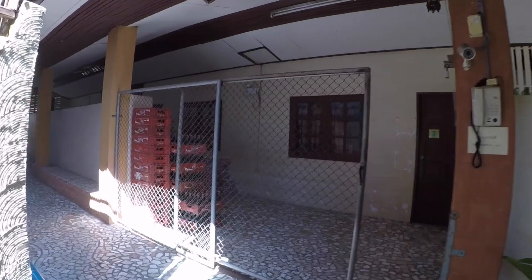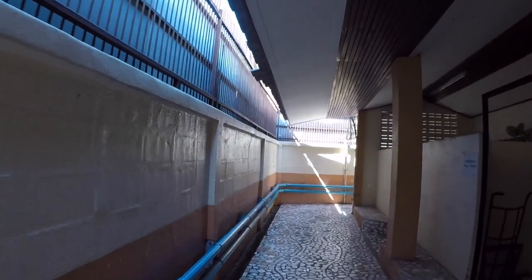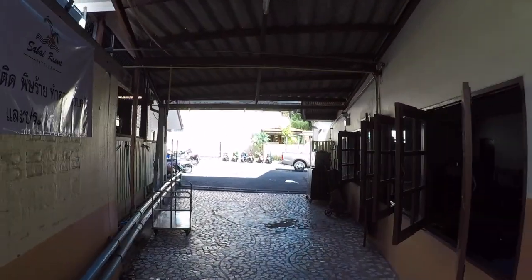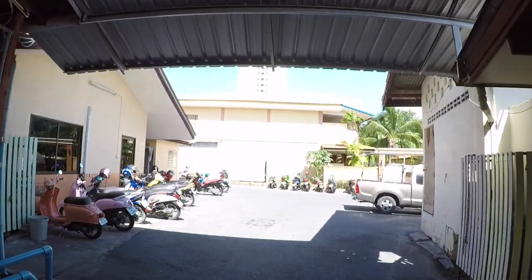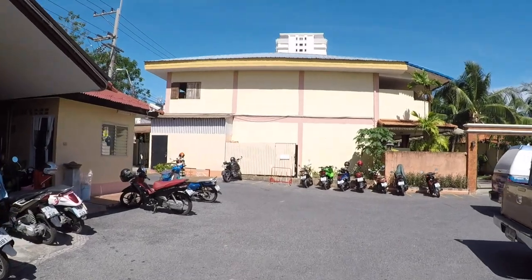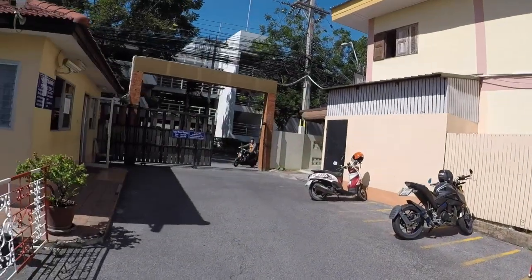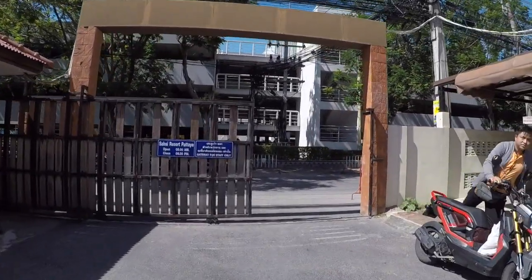We can just wander up here. This is the staff area, but they don't mind. We walk round the corner — this is where the staff have their meals and their breaks and so on. And that's obviously more of the Sabay Resort, the Ruentai Pool. Then we head through this gate.